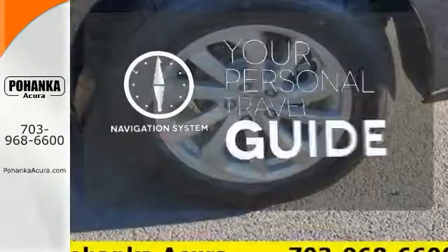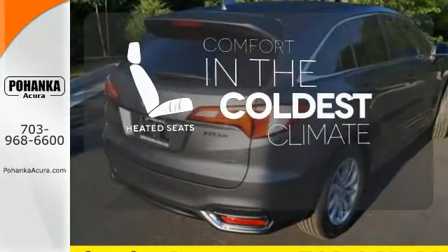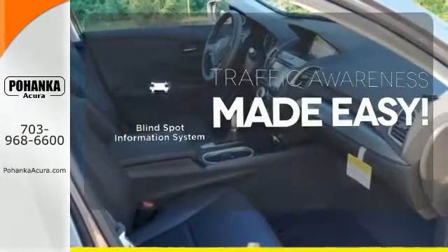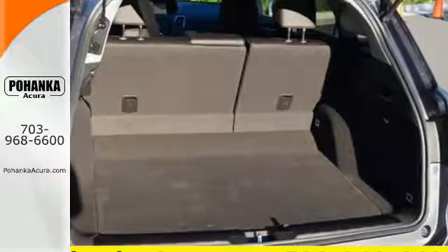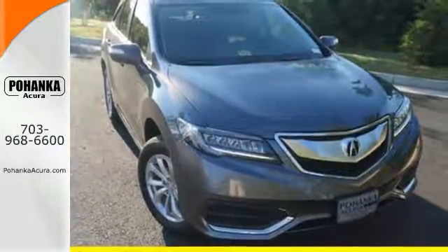It comes with a navigation system to easily guide you to your destination. The heated seats keep you comfortable no matter how cold it is. The blind spot indicator helps you maneuver through traffic. This RDX is ready to shoulder your everyday burdens and do it with sophistication and class. Make it yours today.